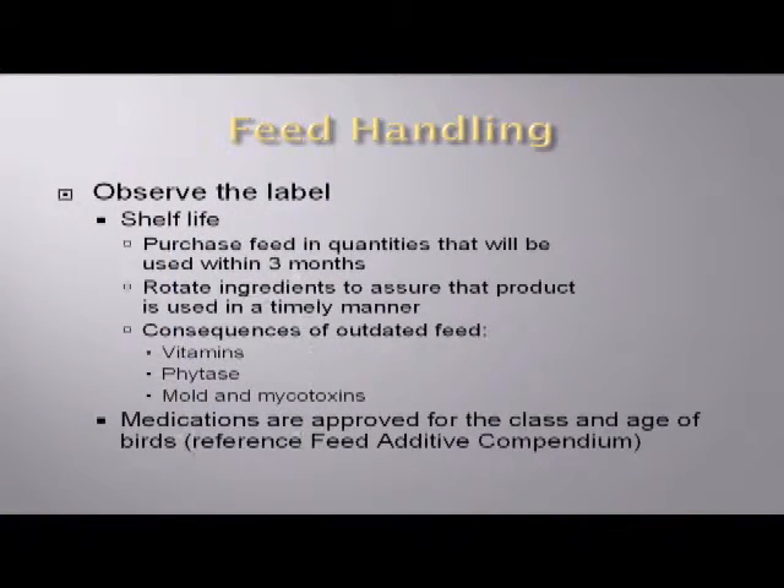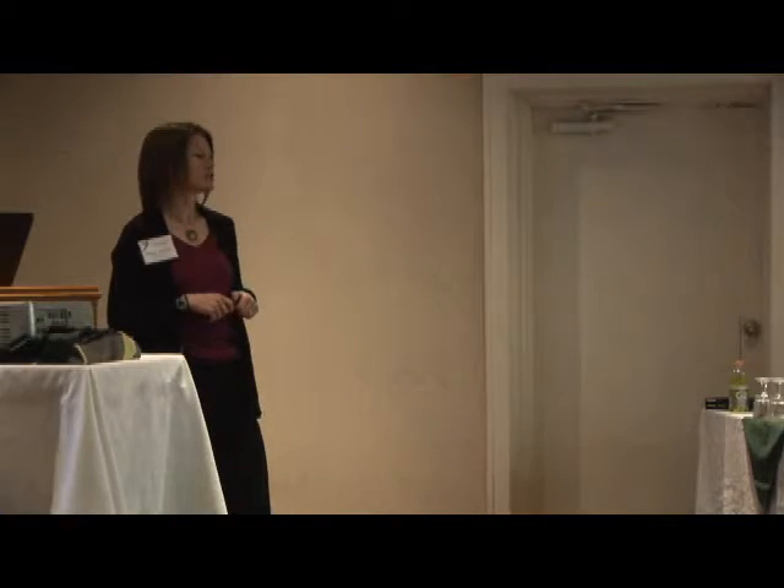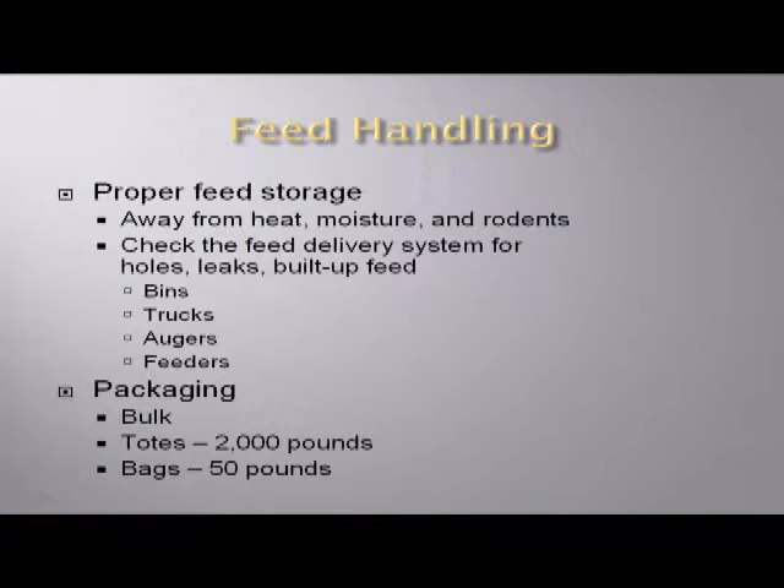There are perhaps enzymes and vitamins — specifically vitamins and phytase — in that feed that will actually lose some of their potency over time. That complete feed, especially once a feed is ground, exposes all of the surface area of those grains to mold and mycotoxins. That's going to be especially important in the summer when it's hot and damp. Make sure you're properly storing this feed away from heat, moisture, and rodents — make sure your feed shed and feed bins don't have mice and rats running around.